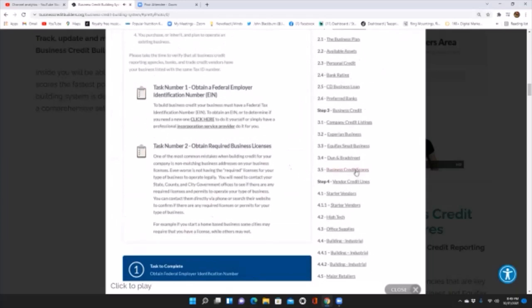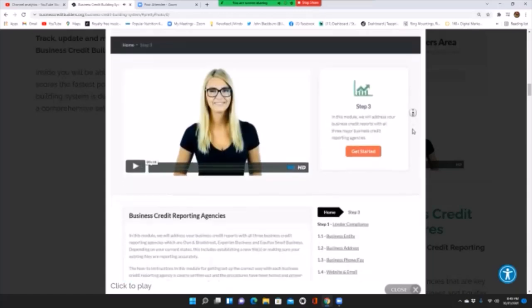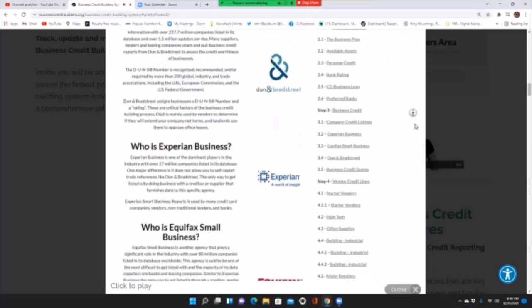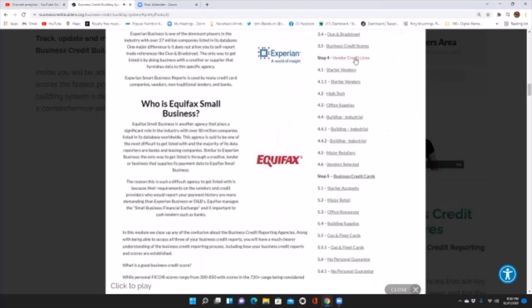In module three, we go into the actual business credit reporting agencies. Once you're credit ready, we get into how to get listed with the major business credit bureaus — Dun & Bradstreet, Experian, and Equifax. We show you how to search for your file and set up your DUNS number. Then in module four, we have your vendor credit lines — everything from starter vendors to different types of vendors that extend net 30 and net 60 day terms, from office supplies to building industrial to major retailers.